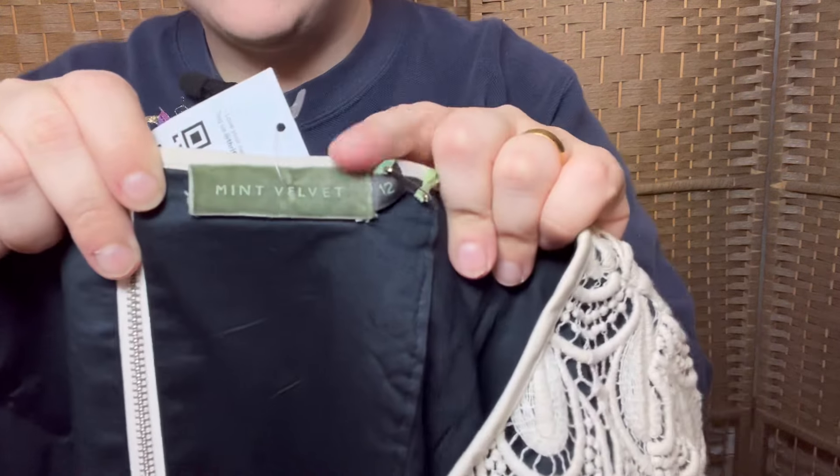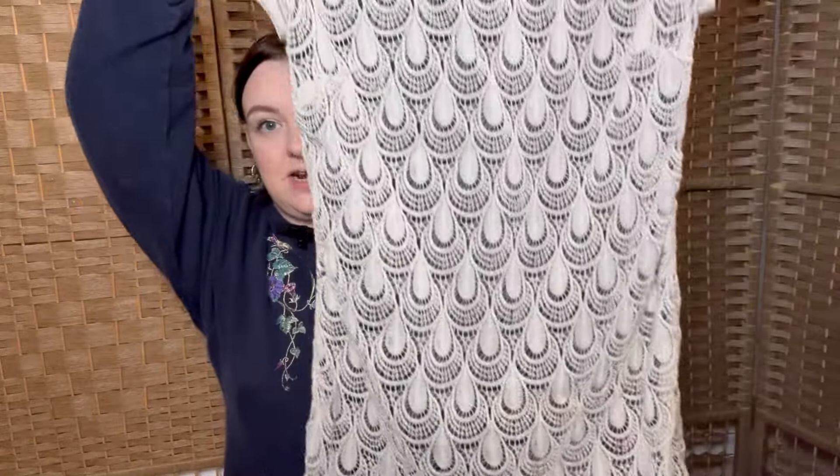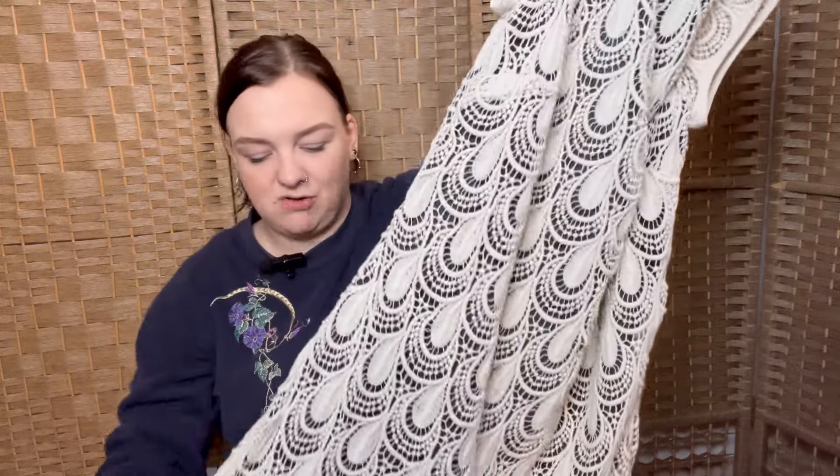Probably shouldn't have picked this one up — it's Mint Velvet, but it's the furry label, the old one. Size 12, brand new with tags, originally £119. Mint Velvet is so expensive retail. It's a lacy, short-sleeve cream lace mini dress with a scalloped edge — really quite nice actually. I thought it might be good for Christmas parties, for people who don't like sparkles and over-the-top festive looks.